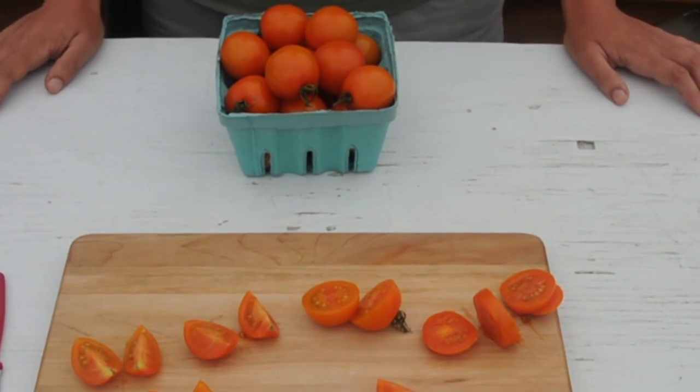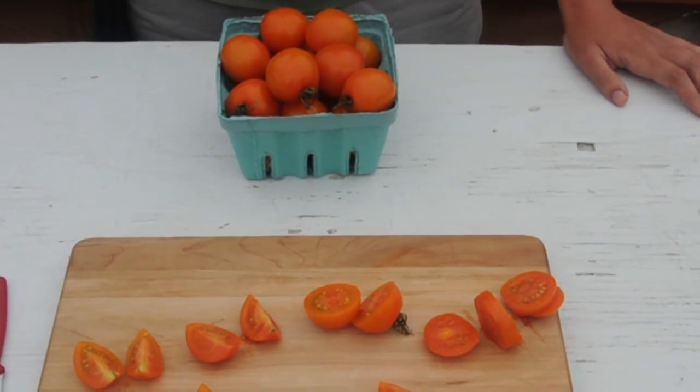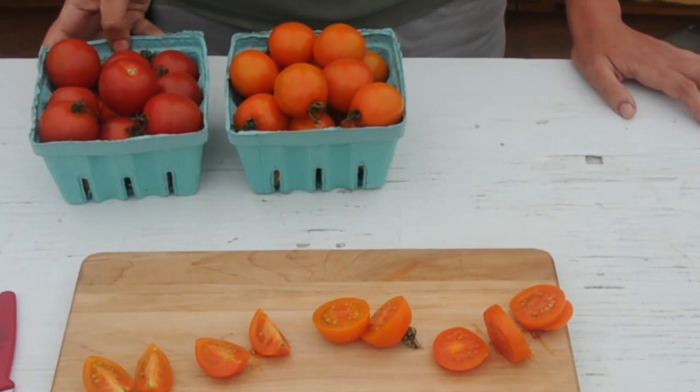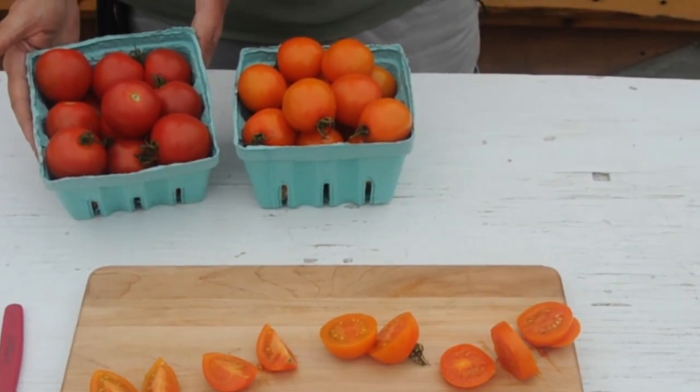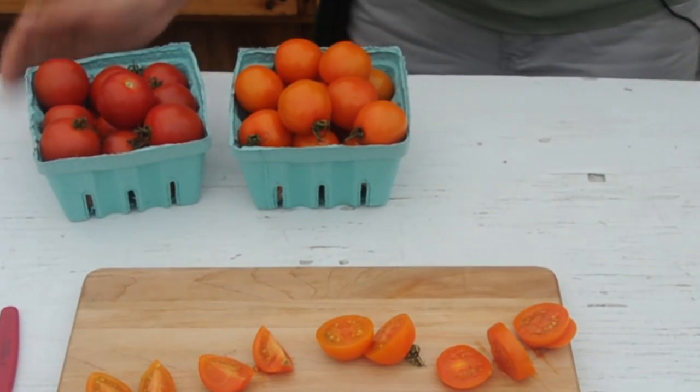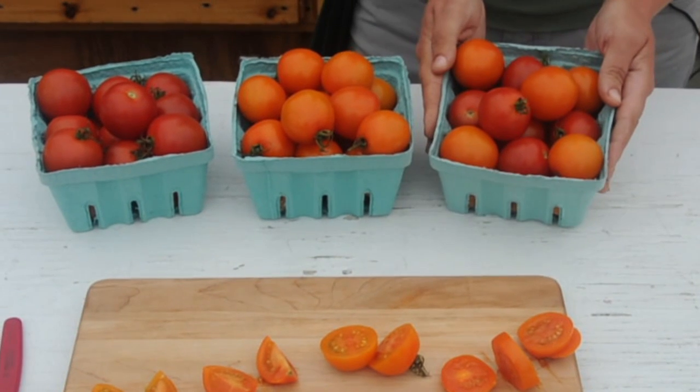Because of the size, shape, and color of Clementine, it makes a nice complement to another product that Johnny's carries called Mountain Magic, which is another red cocktail tomato. These two products can be paired side by side or they can be combined to make a mix.